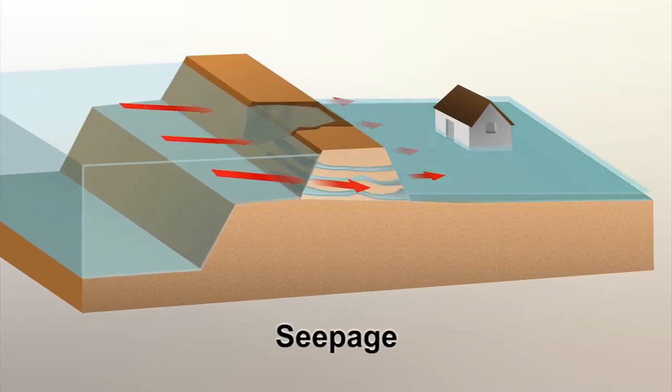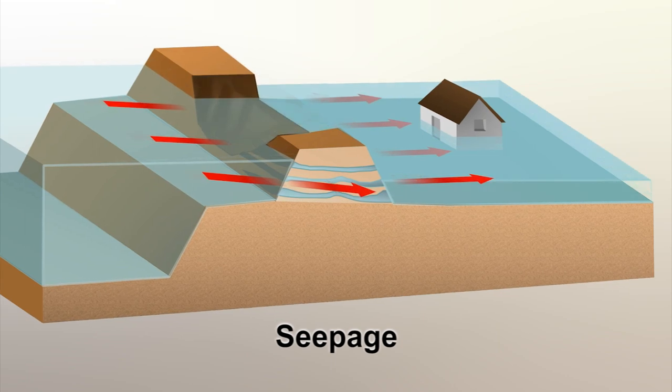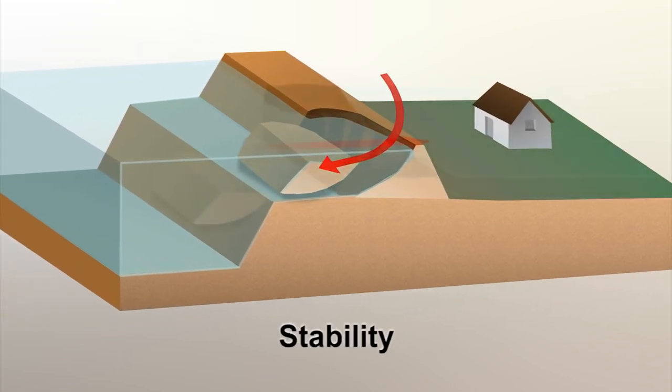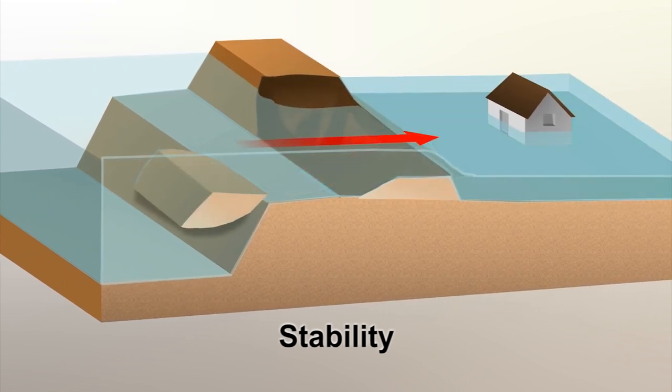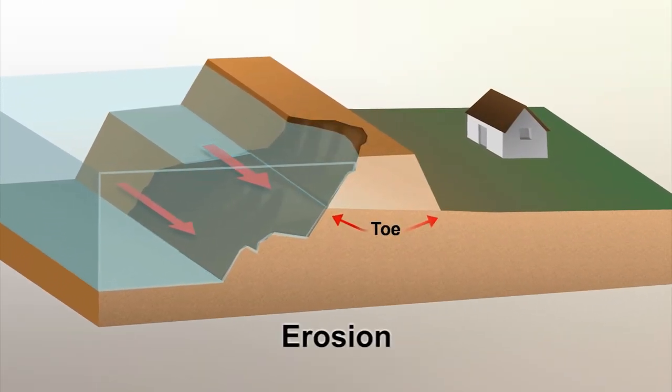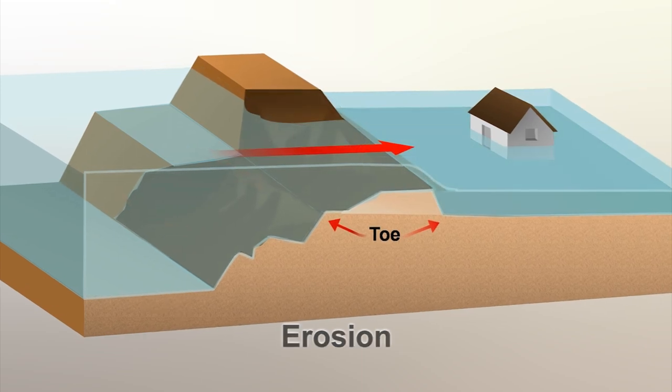There are four primary reasons why levees fail: seepage, stability, erosion, and height. A seepage levee failure involves water literally seeping through the levee or the levee foundation. A stability failure involves a section of levee sloughing off because of water up against the levee. What's prevalent on the Sacramento River flood control system is toe erosion, steepening the slope such that it's unstable to the point of collapse and inundation.